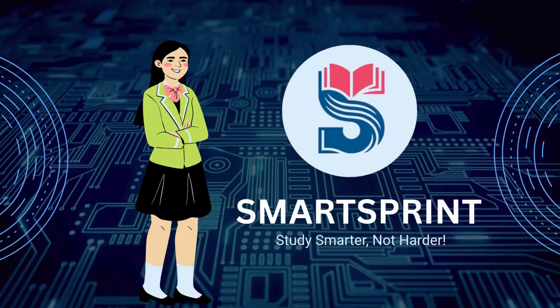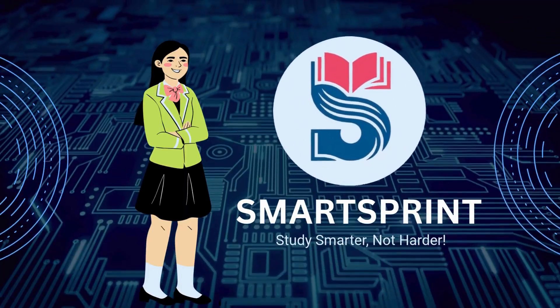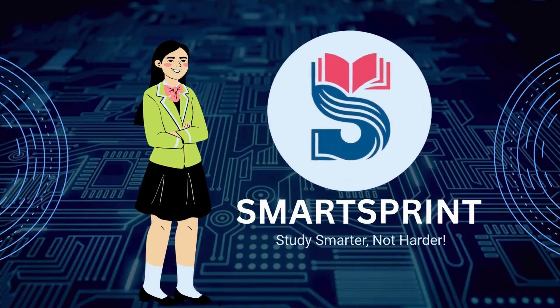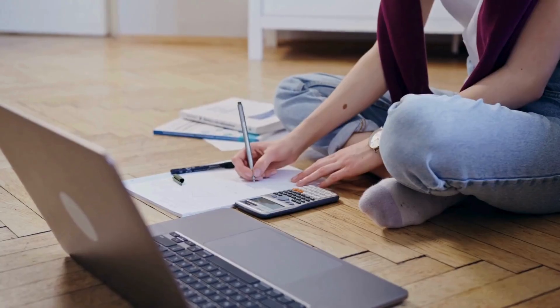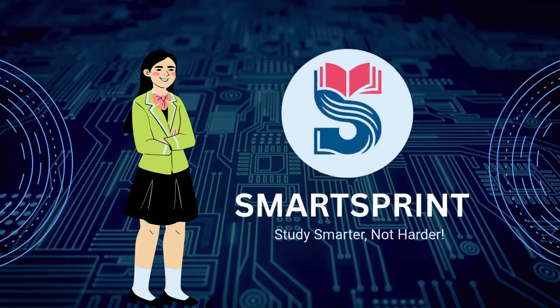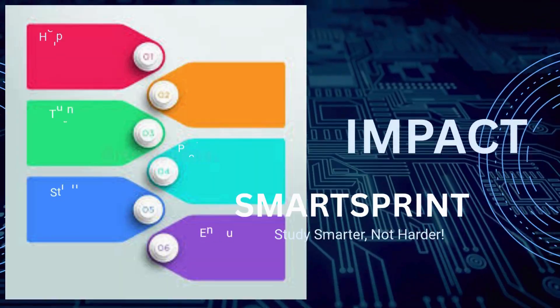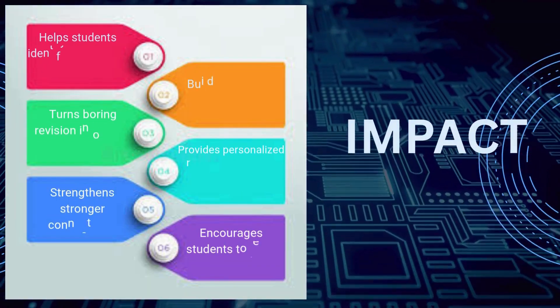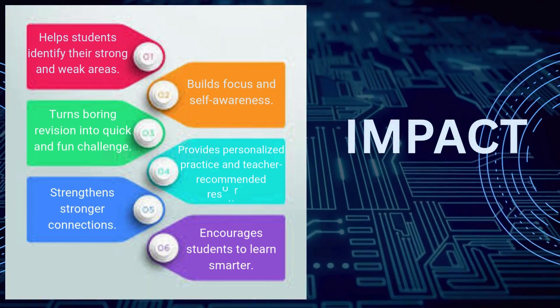Sprint is a fun and smart study tool that helps students prepare quickly for exams. It starts with a short revision video and a quiz. Based on results, it shows strong and weak areas and offers extra practice and teacher support, making study faster, focused, and confident.